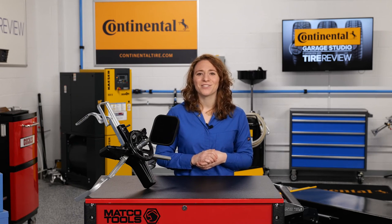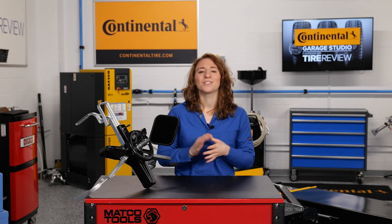I'm Maddie Weiner coming to you from the Tire Review Continental Tire Garage Studio at Babcox Media. Thanks for watching.